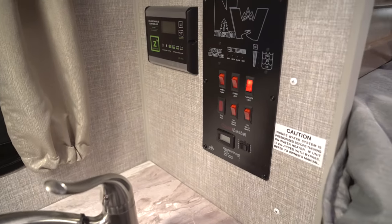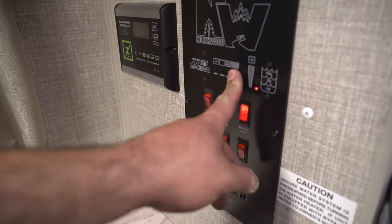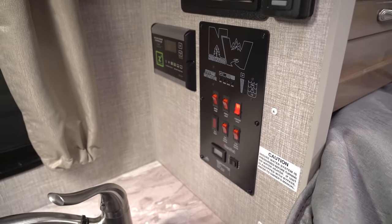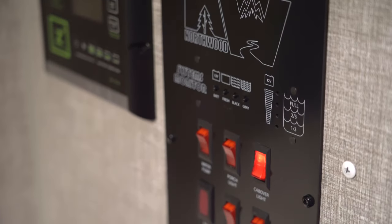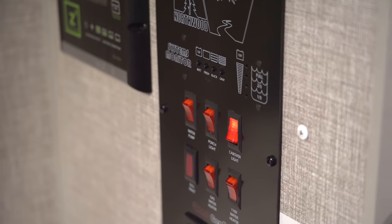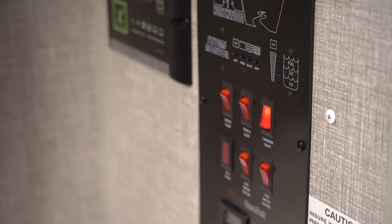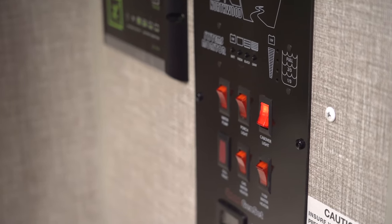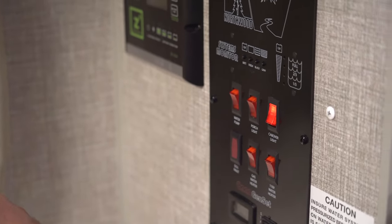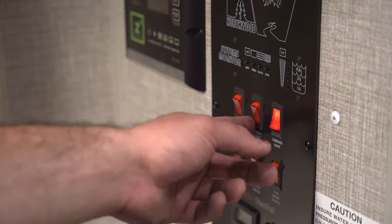Right here is your main control panel. On top are your water tank monitors — press and hold to see how much water you have. The fresh water tank is about 52 gallons, the black tank is about 35 gallons, and the gray tank is around 40 gallons. Those are nice big tanks especially for a pickup camper.